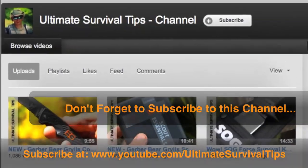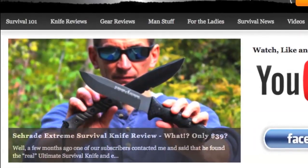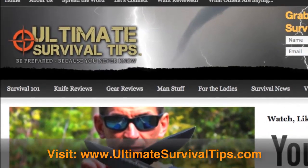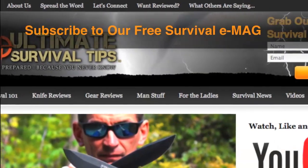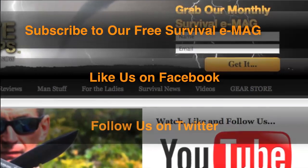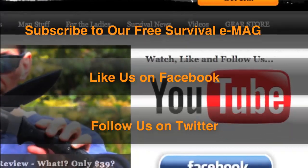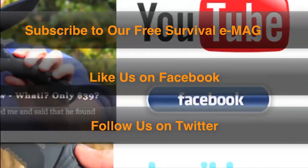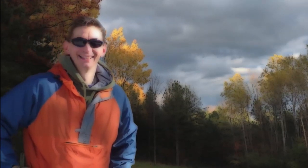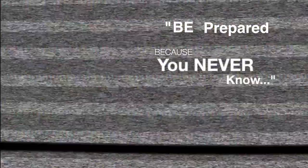Don't forget to subscribe to this channel. And for more gear reviews, survival tips, and survival news, check out ultimatesurvivaltips.com. While you're there, grab our monthly survival e-mag, like us on Facebook, and follow us on Twitter to get the latest news and be the first to hear about the great gear giveaway contests we have planned. This is David — I hope to see you on the other side, and remember: be prepared, because you never know.